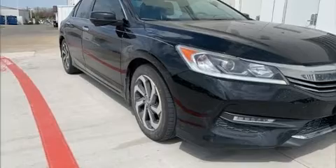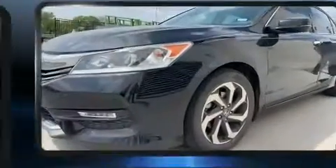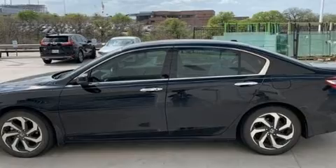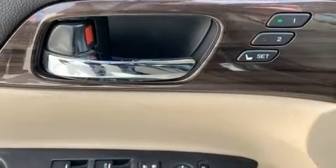Familiarize yourself with a 2016 Honda Accord — this four-door, five-passenger sedan has just recently passed the 60,000 mile mark. A 3.5 liter V6 engine pairs with a sophisticated six-speed automatic transmission, and for added security, dynamic stability control supplements the drivetrain.